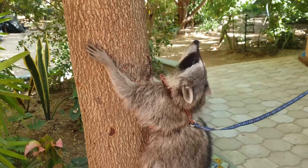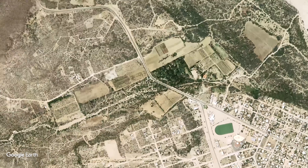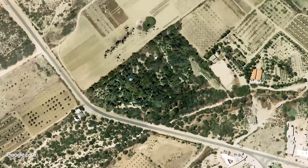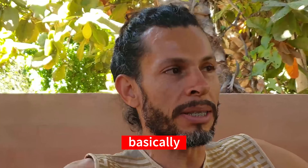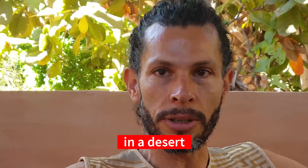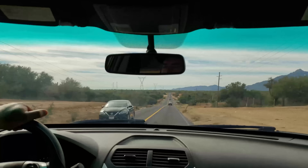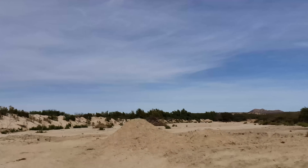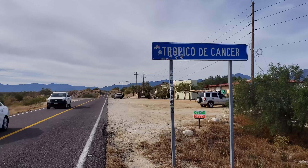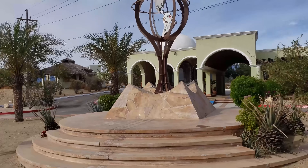In this video we will hear their incredible story and find out how this unbelievable transformation was made possible. We traveled to a remote part of Mexico to find a tropical forest growing in the desert. The forest is situated just a few kilometers from the official line of the Tropic of Cancer.